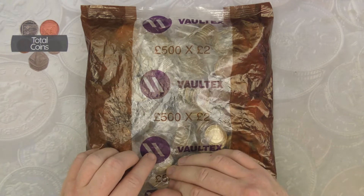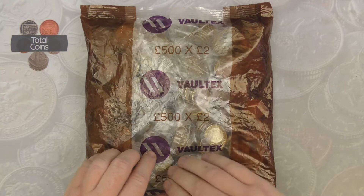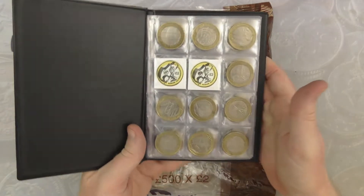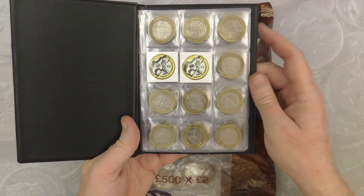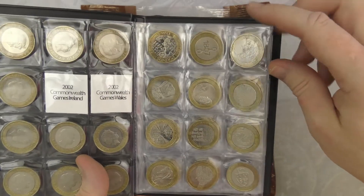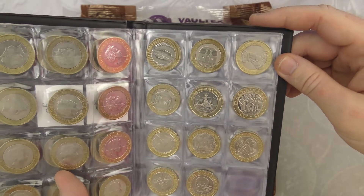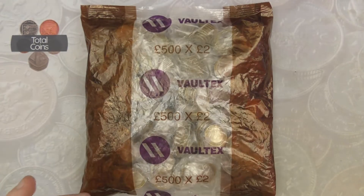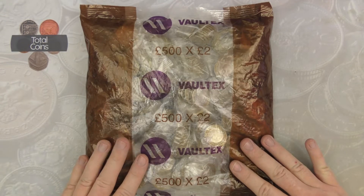Before we get to the album, don't forget to hit the like button, subscribe to the channel and ring the bell icon to be kept up to date when I upload new videos. Let's have a quick look at the album — the two coins we're still missing are Commonwealth Games Northern Ireland and Scotland. Other than that we have got absolutely everything else, so I'm really desperate to get at least one of the Commonwealth's ticked off. Let's crack this bag open and see what we can find.